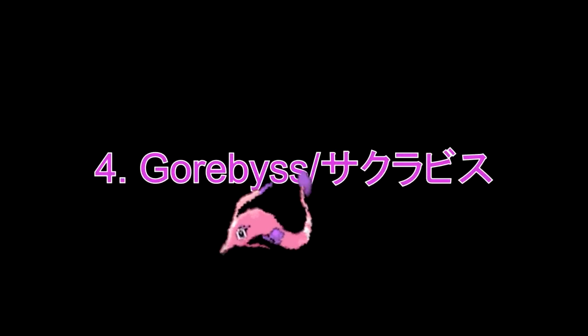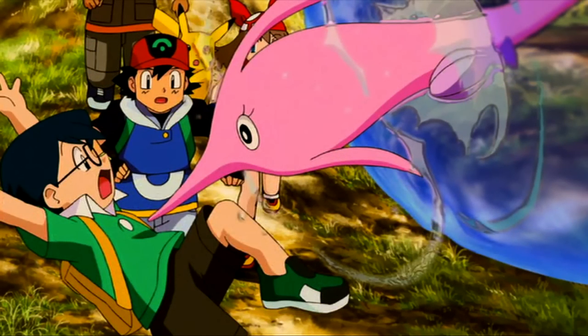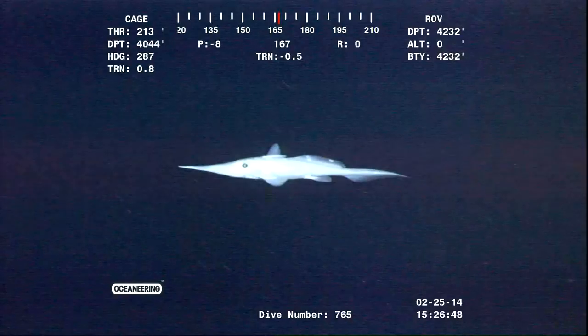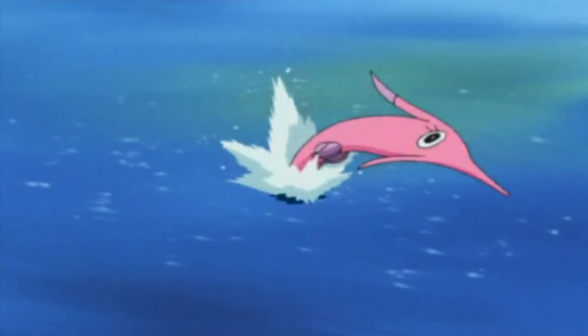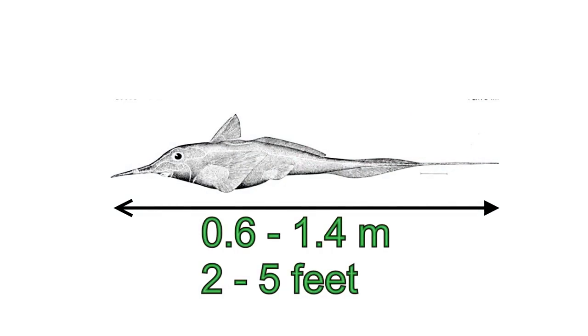Number 4: Gorebyss. A very cute water-type Pokémon with purple seashells that reminds me of mermaids. Its real-life counterpart, which looks creepy rather than cute, is the longnose chimaera. Often mistaken for the longnose shark — but the shark is mostly 3–4 metres long while the chimaera is mostly around 0.6–1.4 metres long.